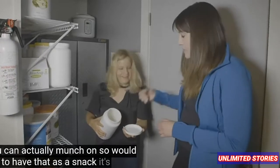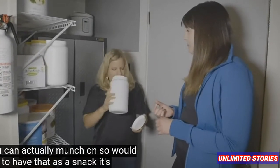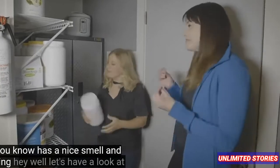We do like to have that as a snack. Mmm, that's nice — it has a nice smell and everything. It's like being in Hawaii, but not really being in Hawaii.